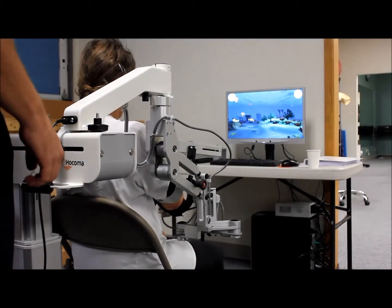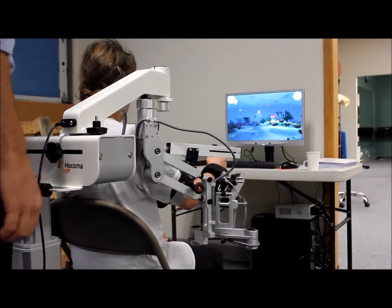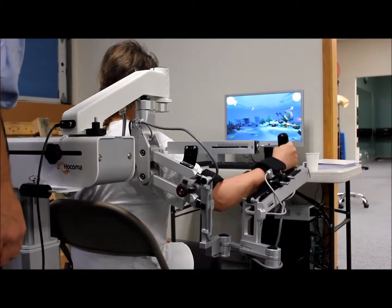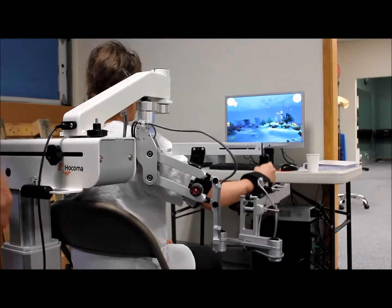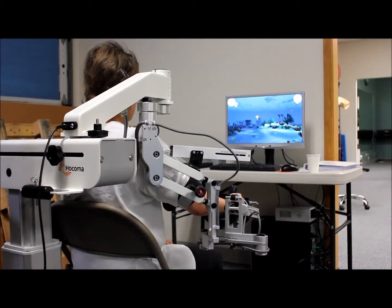The ArmeoSpring is a sustainable and powerful therapy device for individuals who have suffered strokes, spinal cord injuries, traumatic brain injuries, or neurological disorders resulting in hand and arm impairment.